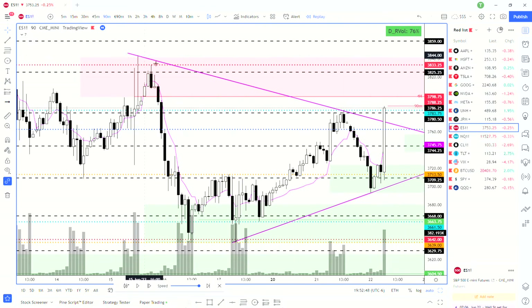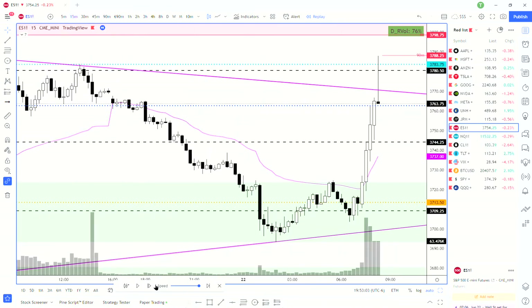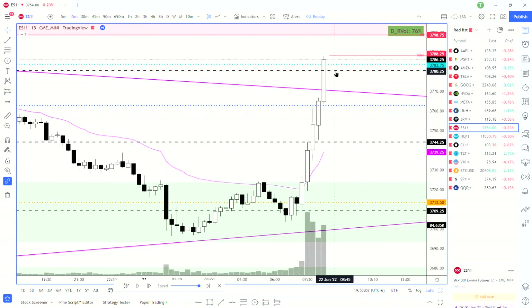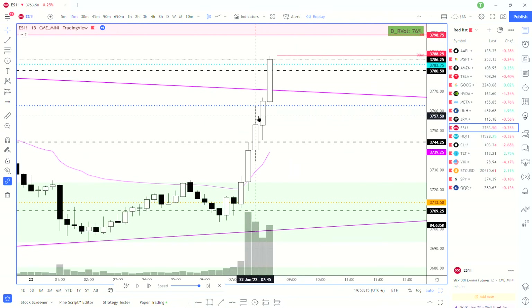We had this trend line from the highs from the past week or so — this high was FOMC and then yesterday's high — so we created a trend line and ended up breaking it on the run-up earlier in the day. Once I saw us break this trend line as we just rocketed out of the gate, that's when I knew we were looking bullish and I was looking to play long. Going off of the 15-minute closes though, it was hard to get long — the best entry would have been a pullback during the formation of the candle.